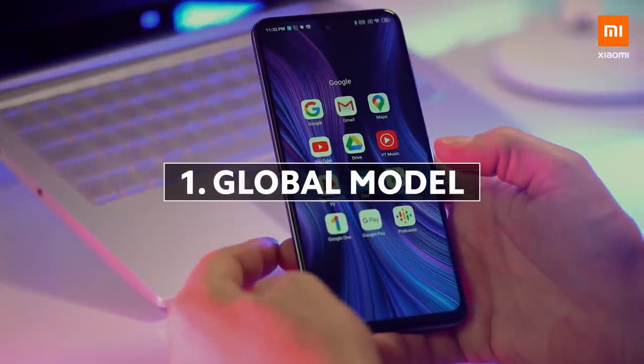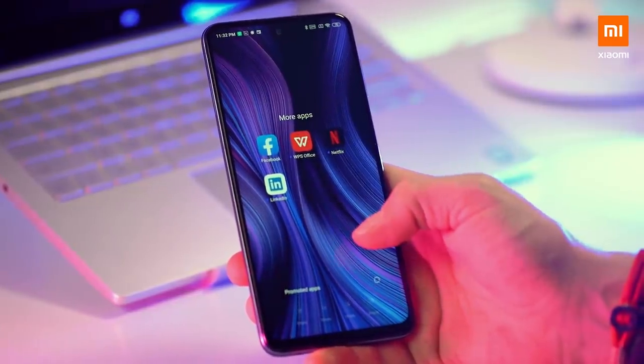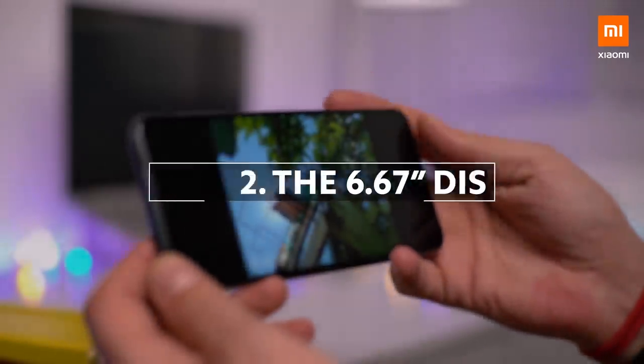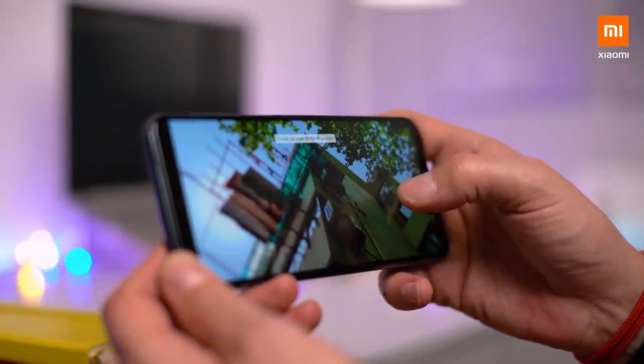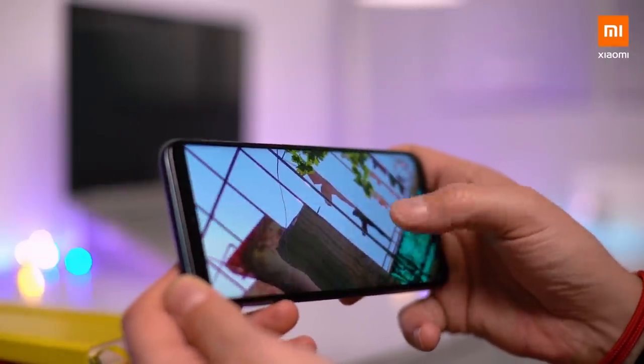First, I really like that this is a global version — a lot of the apps that you'll probably use on a daily basis are already installed. The display is a regular LCD screen, but being 6.67 inch it's actually a very nice size, and for me it's been bright enough. I actually like it.